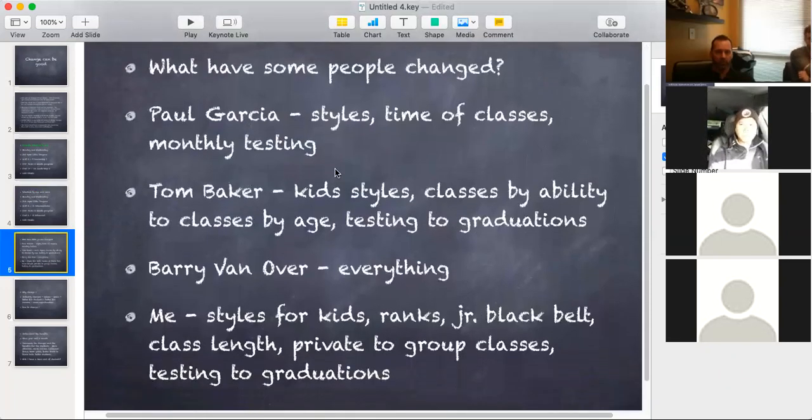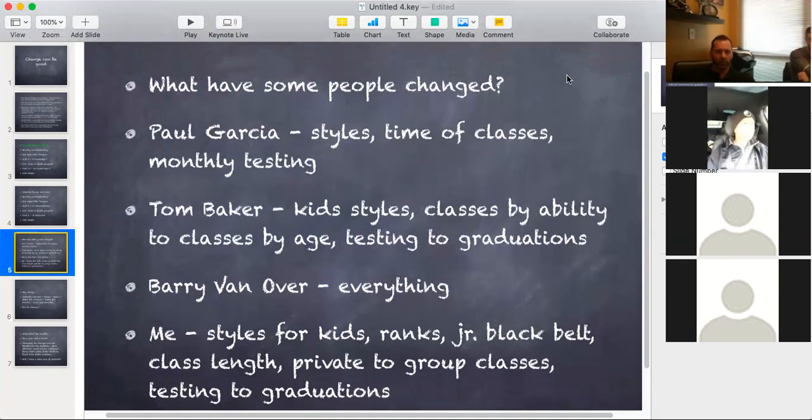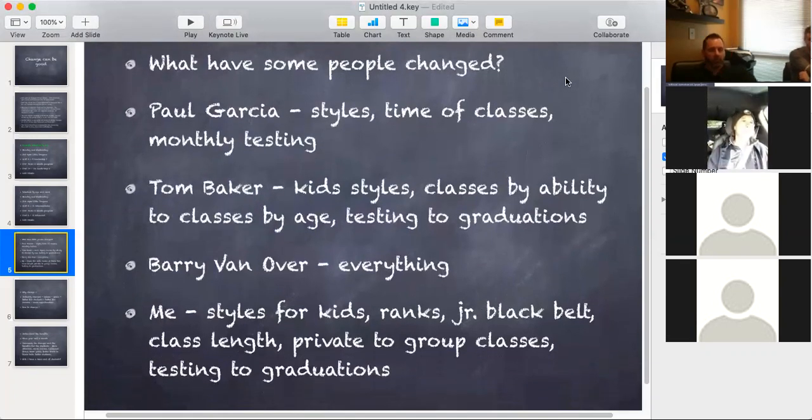So I started thinking about whether you have to change. I'm looking at David, and David's done a lot of changes in his school. Some of the things — Paul Garcia, I got a chance to meet up with him this weekend in Fort Lauderdale. I've known Paul for a long time since the early 90s. He's got very successful schools with 650-plus members in each school. When I first met him, he was a taekwondo instructor. He liked the self-defense techniques I was doing with Kenpo, so he started doing taekwondo for his kids and then kenpo for his adults. Now he's switched over to Muay Thai and Krav Maga for his adults — this man has changed styles three times in the last 20-something years.